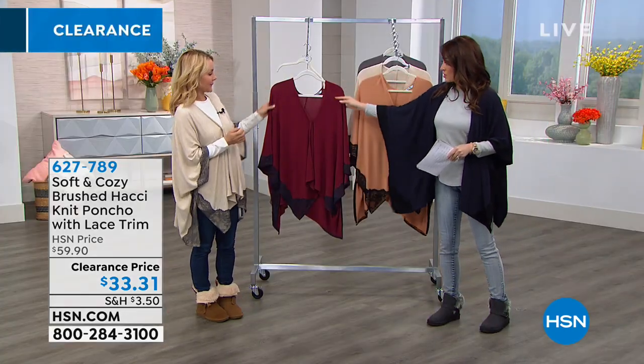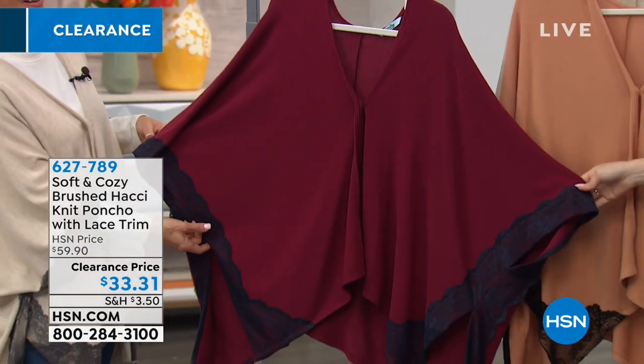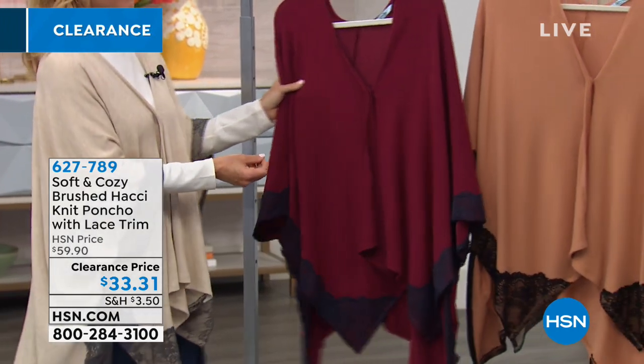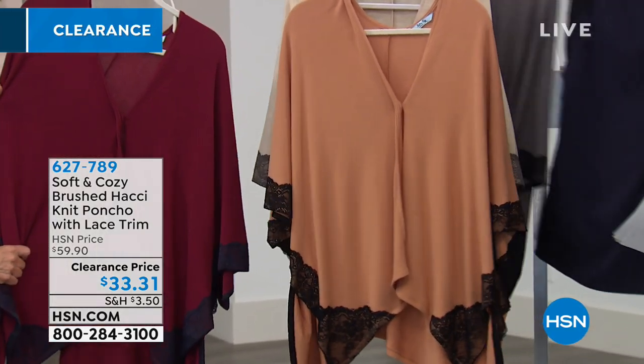Tanya has it on in the Heather Oatmeal. We also have it in the burgundy, which has a navy trim — isn't that pretty? And then we have it in the camel with black trim, and then the last color is the heathered gray.